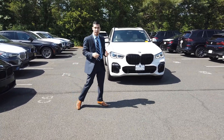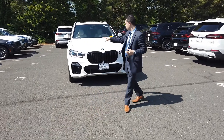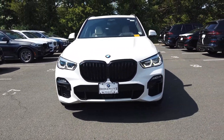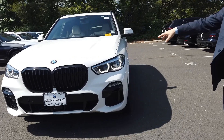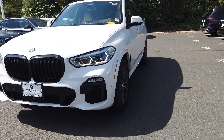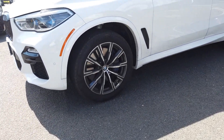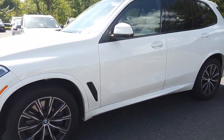I want to give you a quick little walk around. It also is an M Sport, so you are going to see black kidney grills on there. More aggressive lighting. You will see the laser lights on there as well, which does come in executive. The M Sport wheels, brake calipers, all black accents going across the whole entire vehicle.